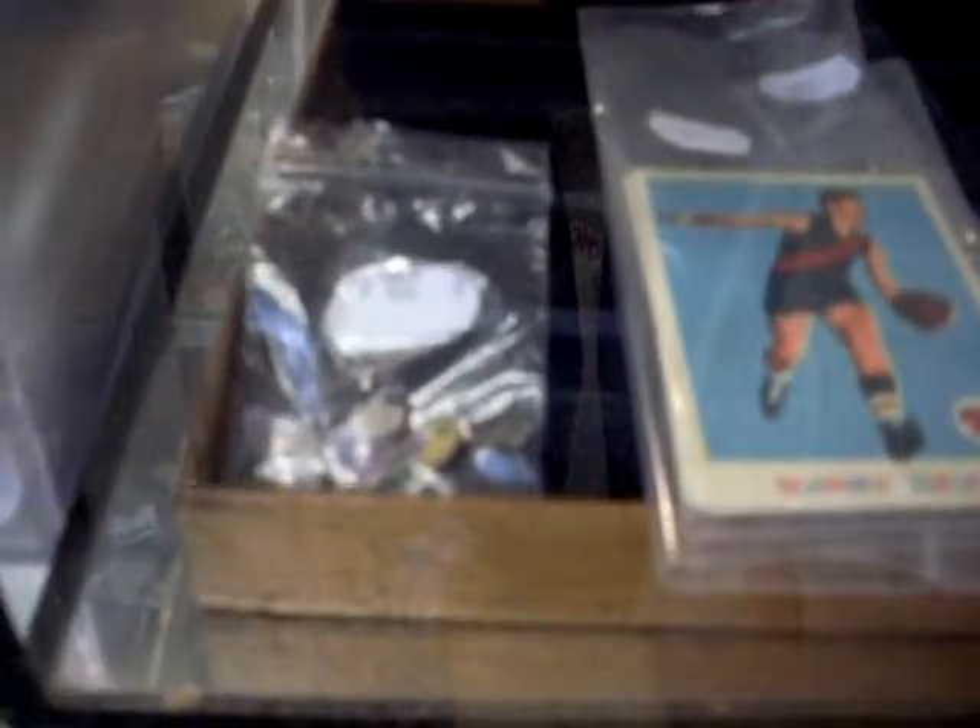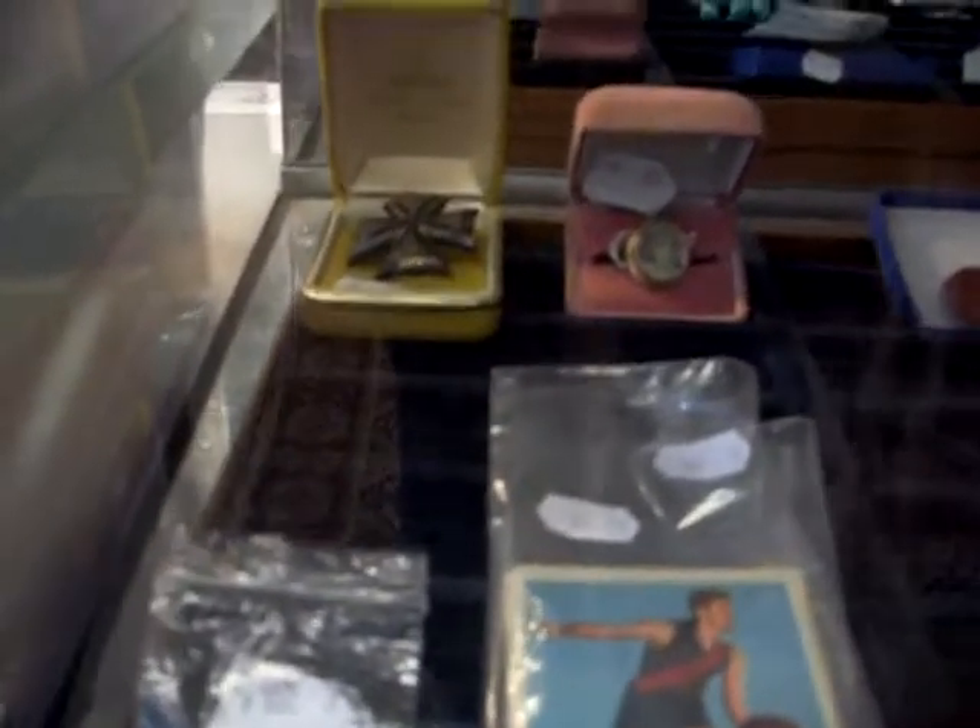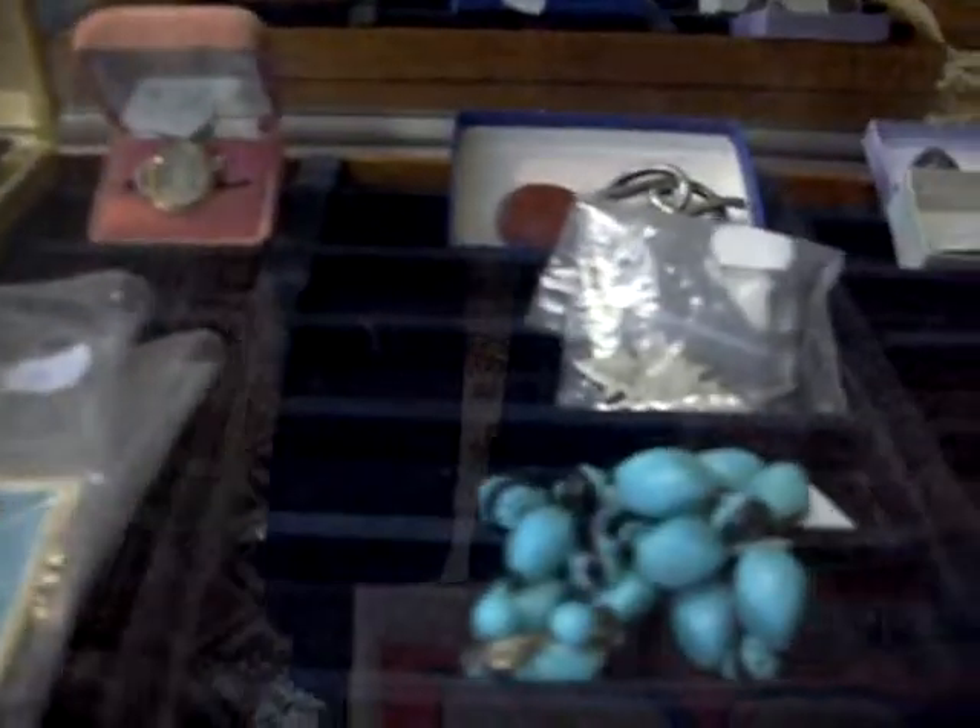Howdy cowdies, it's that time of the week again — weekly walkabout. Got heaps of cool stuff, been busy again this week.